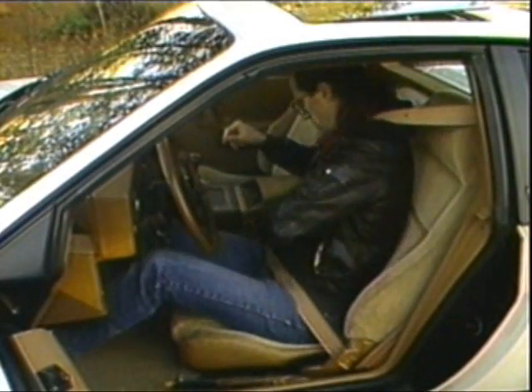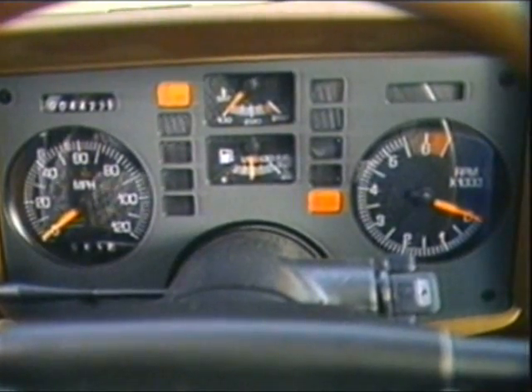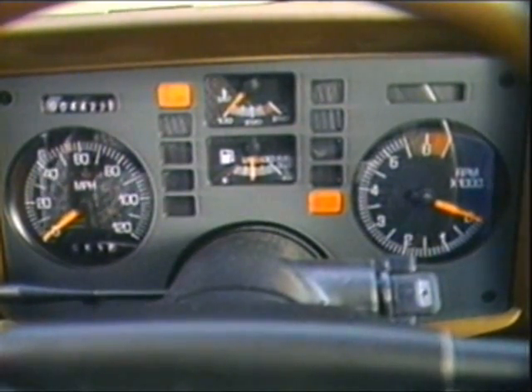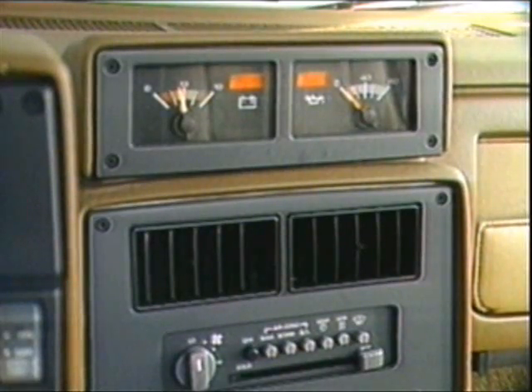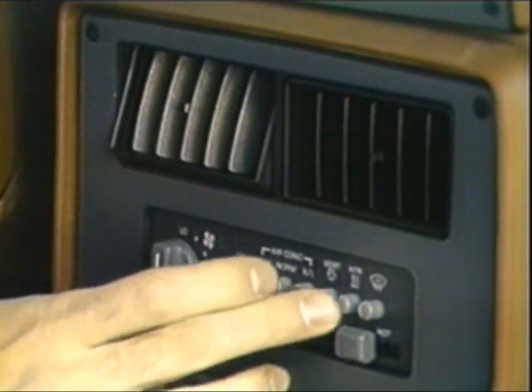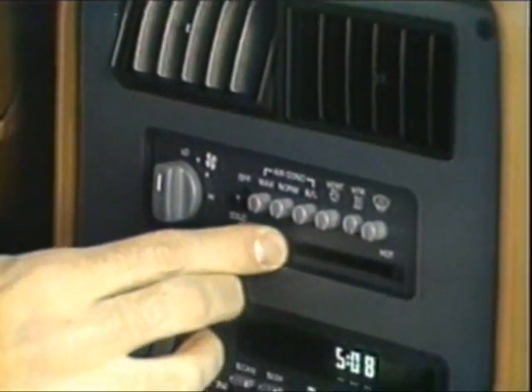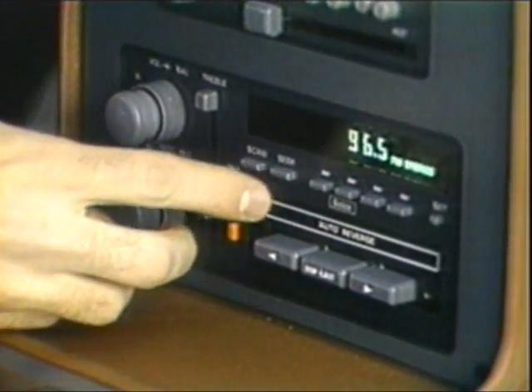The Fiero GT seats have much better support. Over the years there have been several changes in the Fiero's large, backlit, and easy-to-read analog gauges. However, lack of space requires that some engine readouts reside in a separate pod above the center console. Straightforward controls for the temperature, ventilation, and radio reside below. They work well, but are hard to reach for most drivers.